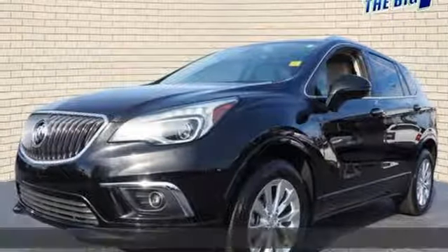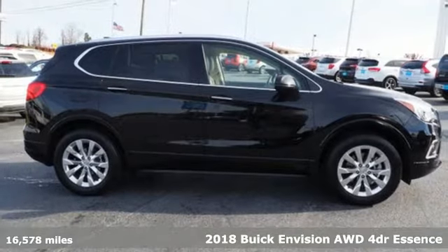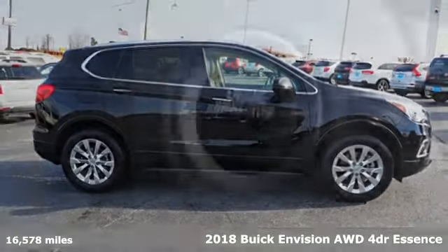Here's a 2018 Buick Envision. Buick — expect more than you'd imagine. It comes with great features you'll love.